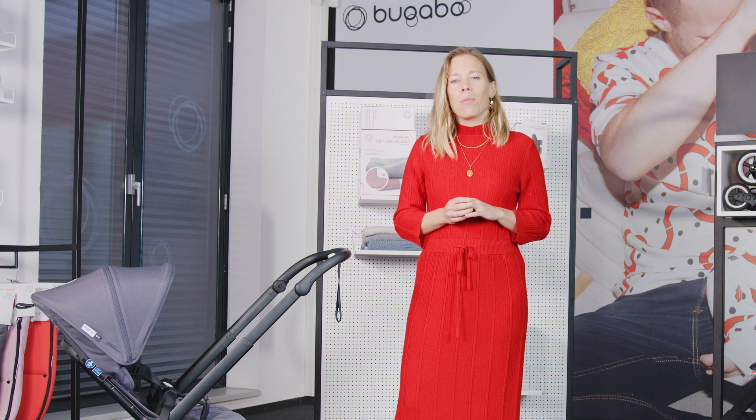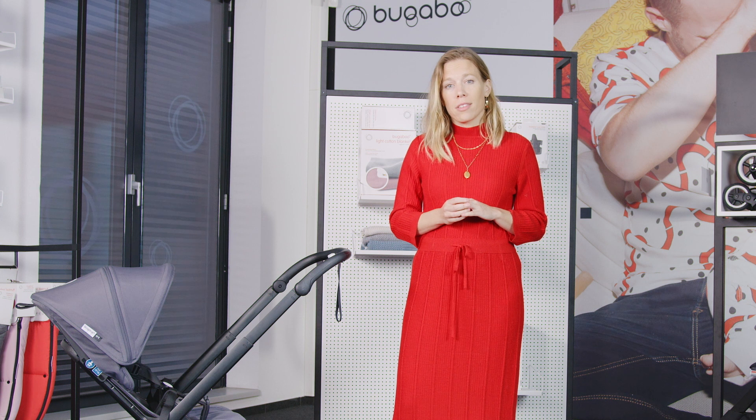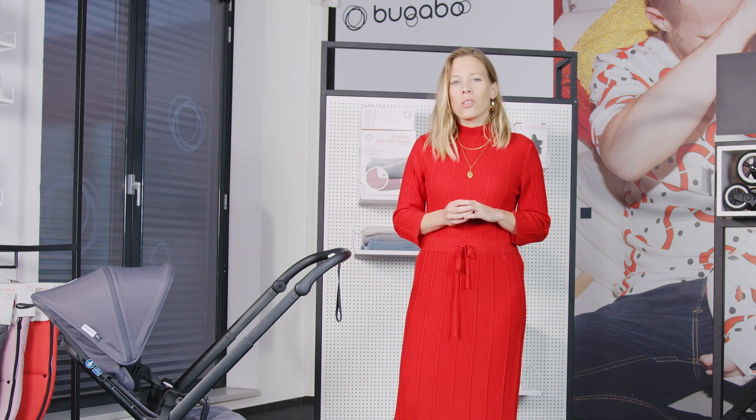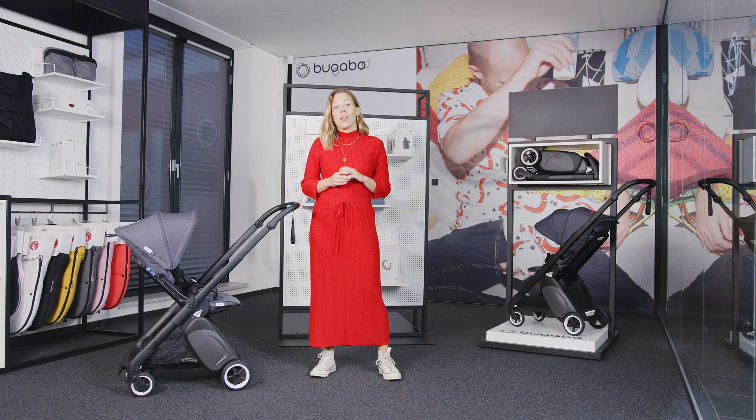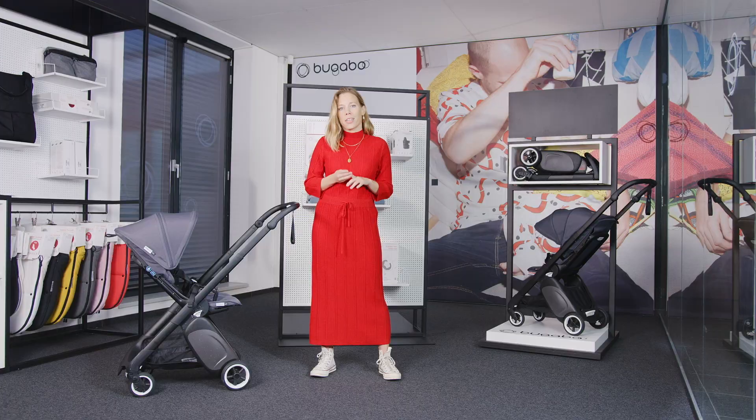From the beginning Bugaboo has made strollers for children and designed specifically for parents. We understand that choosing a stroller is a big step. The stroller should give comfort and safety to your child, it should be easy to use for parents, built from high quality materials, and the handling should be perfect.